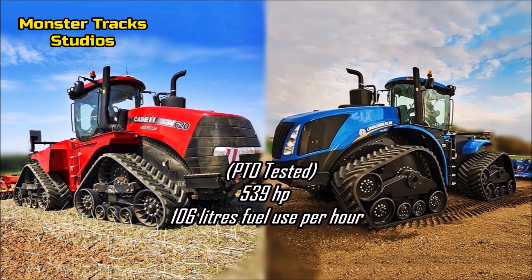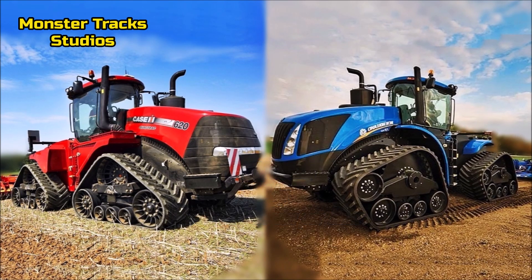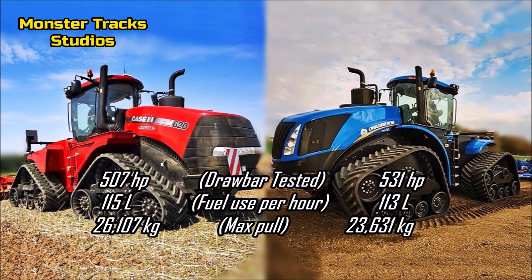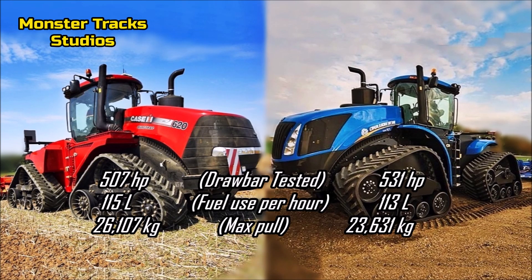The PTO tested power of both tractors is 539 horsepower with 106 liters fuel use per hour. The drawbar power of Case is 507 horsepower with 115 liters fuel use per hour, and a max pull of 26,107 kilograms.